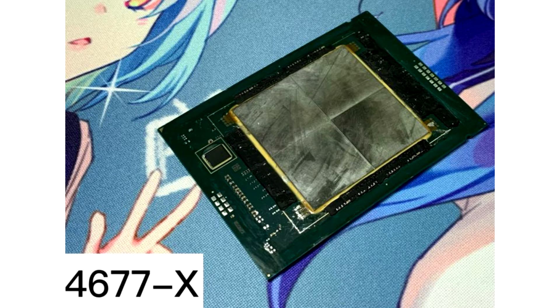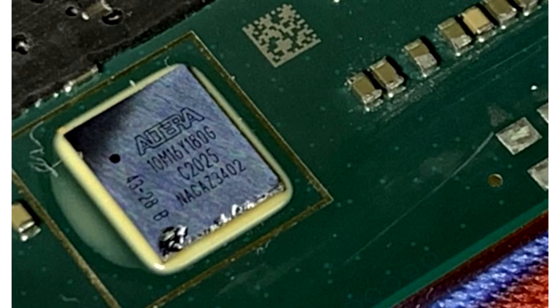The processor heat spreader is made by LGA4677X. This modification could not demonstrate the promised HBM memory chips, but four crystals with computational cores are clearly visible. They are tightly pressed against each other, and at a short distance there is a certain Altera component.